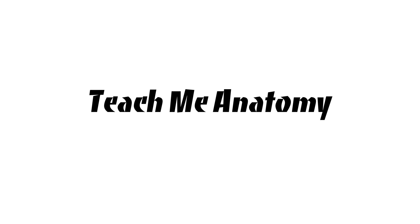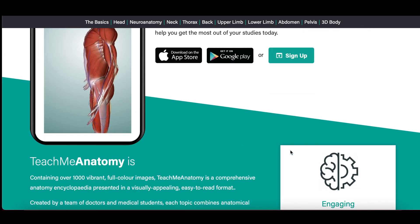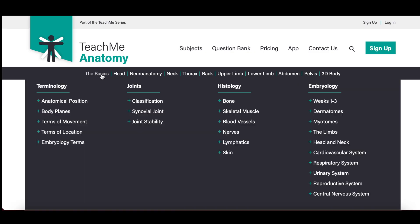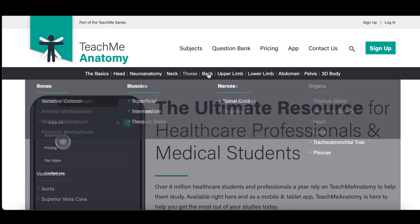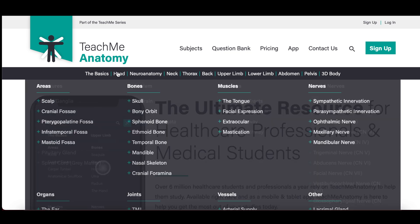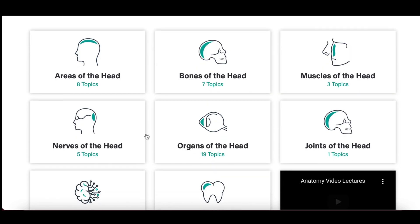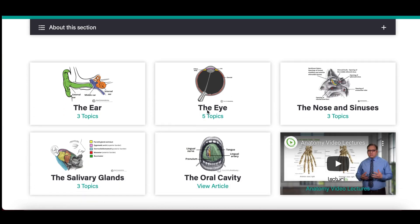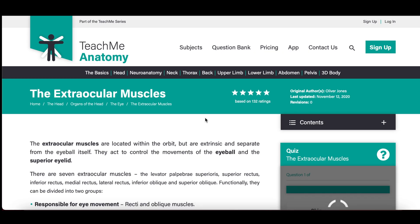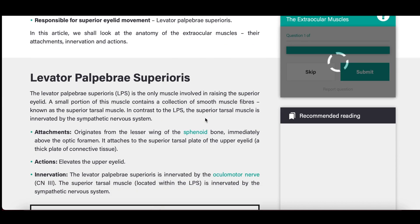TeachMeAnatomy is a free website. I spent the first month just reading through the entire website. It's helpfully split into head, neuroanatomy, thorax, abdomen, limbs, etc. I worked my way through from the top — the head — down to the lower limbs. This website really gave me a strong foundation in clinical anatomy, and it took me around two to three hours of reading each day over the course of a month to be happy with it.